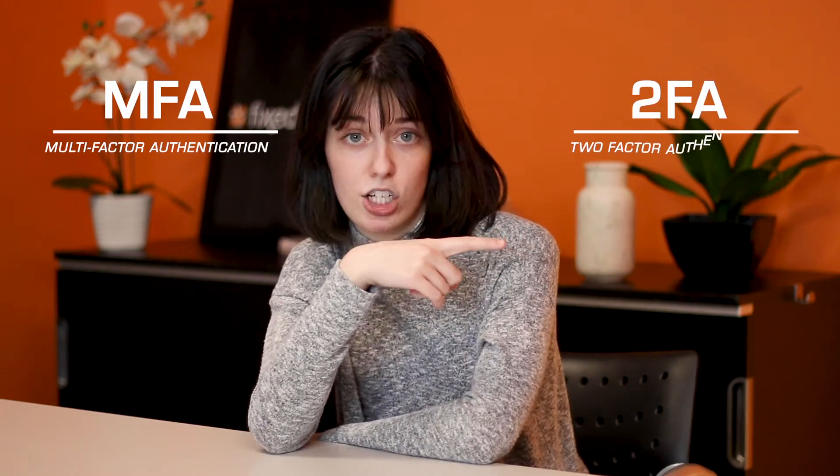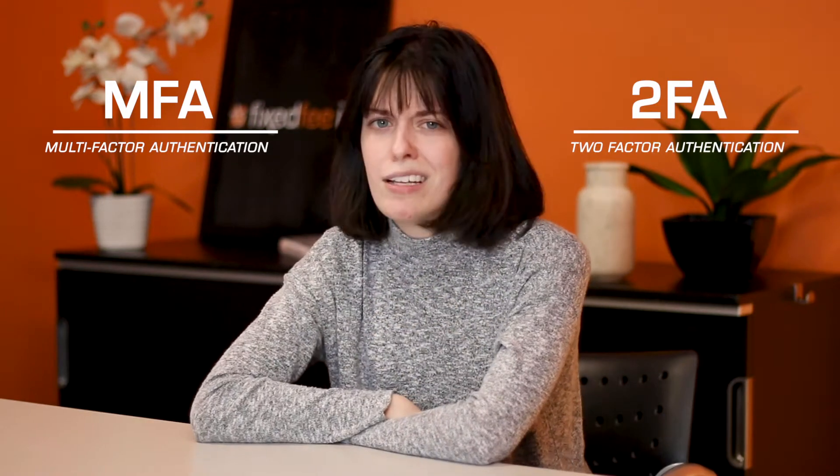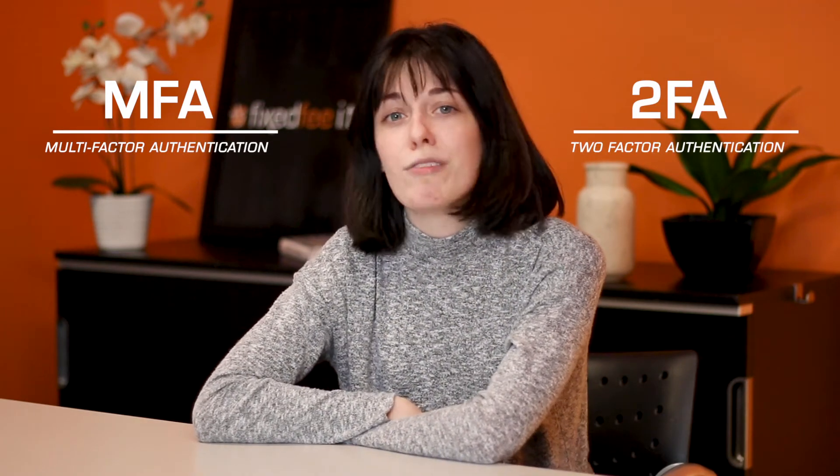So what is multi-factor authentication? It goes by MFA for short, and also sometimes two-factor authentication, 2FA, and even some websites call it security verification. Typically, no matter what it's called, it's doing the same job. What MFA is, is a way to verify that the person logging in is really you.